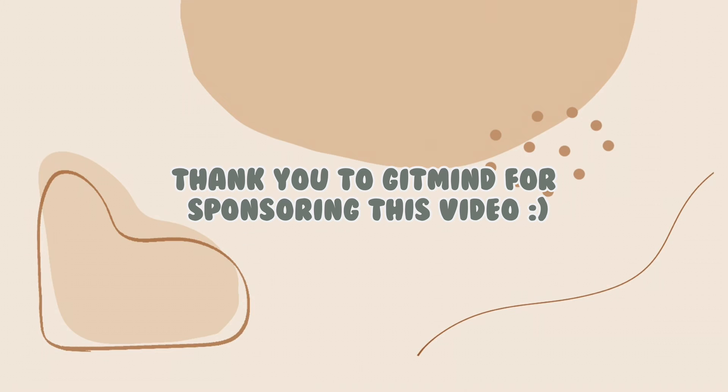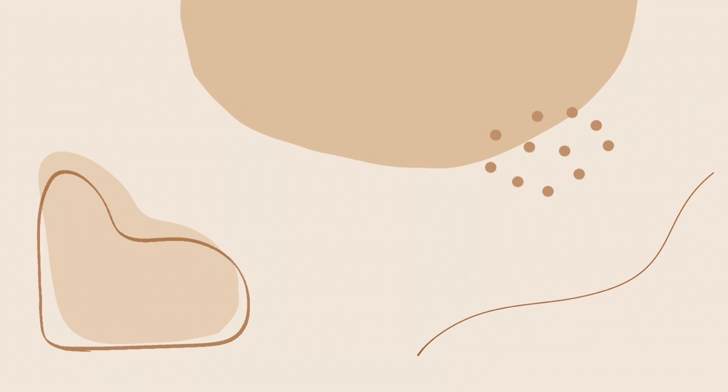Thank you to GitMind for sponsoring today's video. Hi everyone, welcome back to my channel. If you're new here, my name is Sam and I'm an incoming third-year medical student from the Philippines, and I make videos documenting my med school journey.